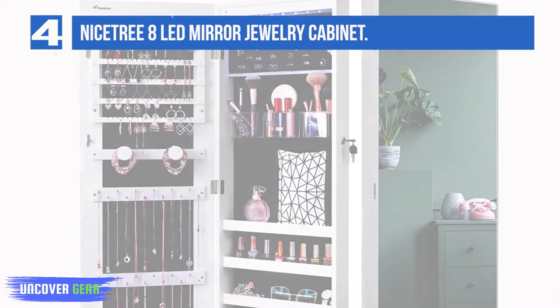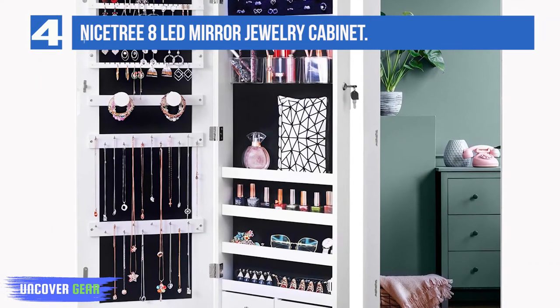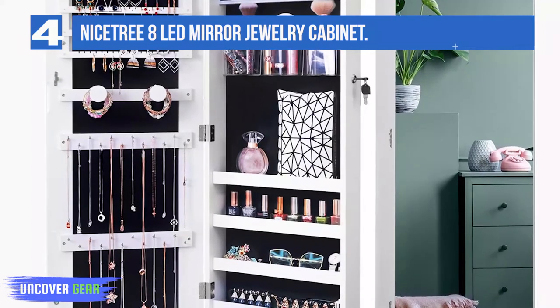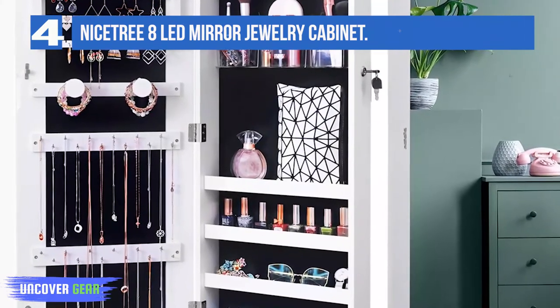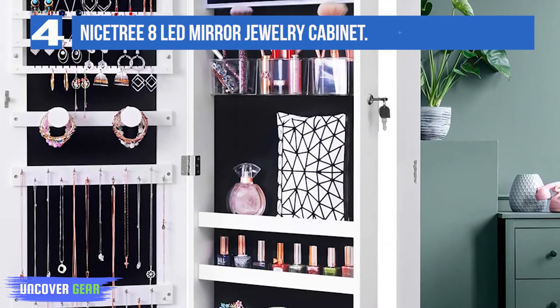Environment friendly: Nystree adopts superior quality material which is environmentally friendly. Different from spray-painting processed jewelry cabinets which may diffuse formaldehyde, this jewelry armoire is lacquer-free and meets P2 standard, protecting your health as well as the environment.